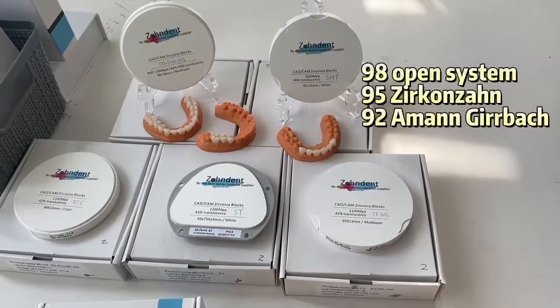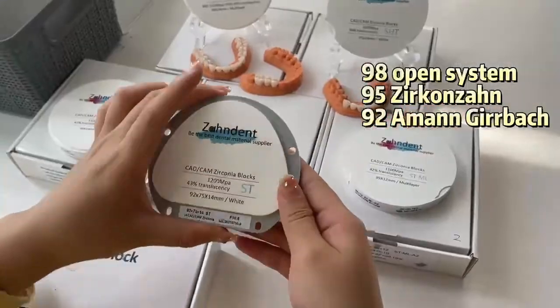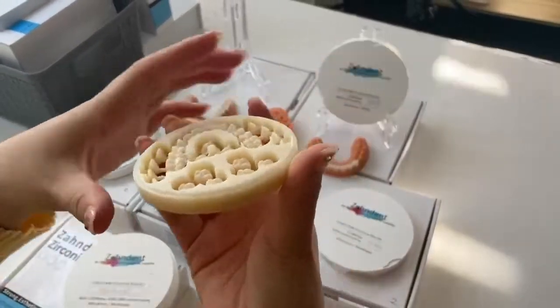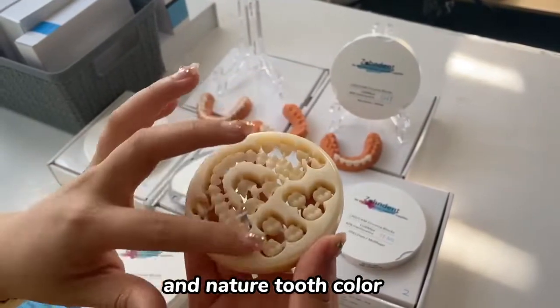The types of zirconium we offer include open systems, AG systems, and zirconium system. This is our 3D pro multilayer, and we could see it has a high aesthetic effect, good transparency, and natural tooth color.